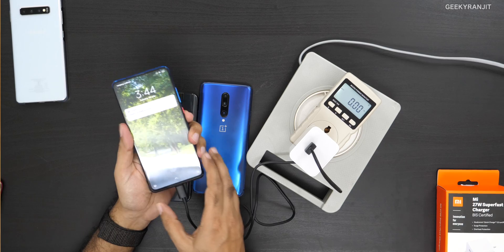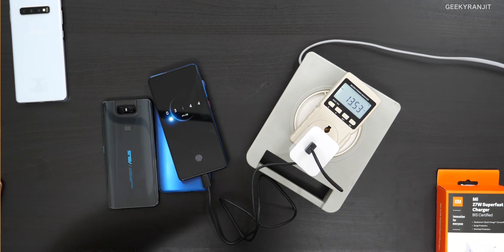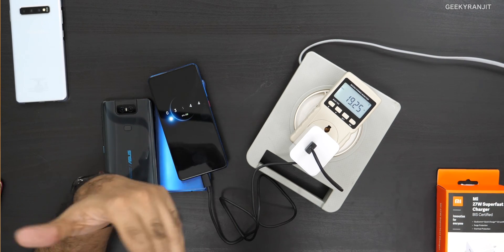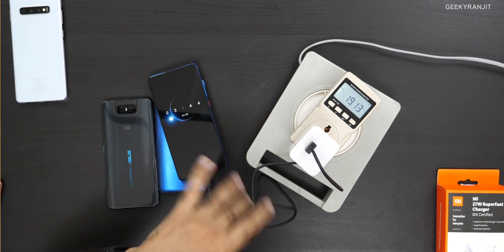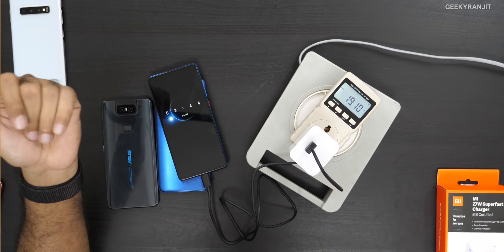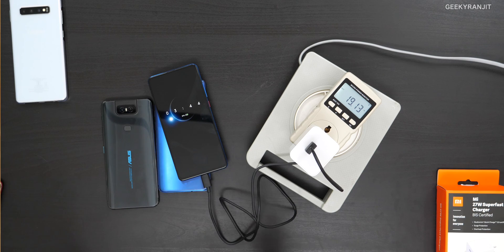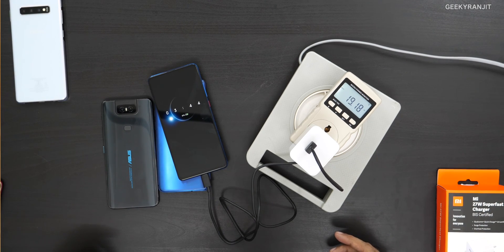Now let's test the regular Redmi K20 — not the Pro. Xiaomi claims this supports 18 watts, so let's see if this faster charger pushes it higher. It starts at 8, goes to 13, then up to about 19 watts — similar results to the Poco. So it won't make a significant difference with the 27-watt charger, though it does pull slightly above 18 watts, which was unexpected.